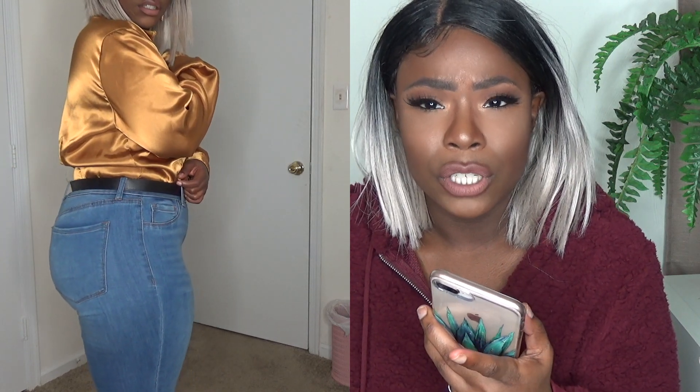This next outfit is kind of a classier look. I paired this silky top that I got from the thrift store with a nice pair of jeans, belted it up, and put on these really cute earrings and my black strappy heels. I think this outfit is really cute. These jeans are from Charlotte Russe in a size 10, and the shoes are originally from Charlotte Russe but I got them from Plato's Closet.